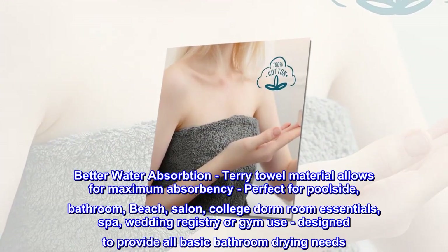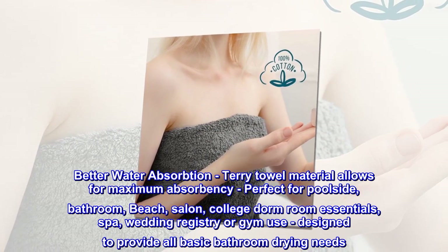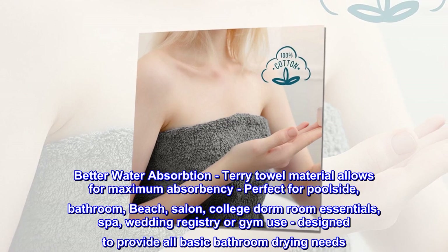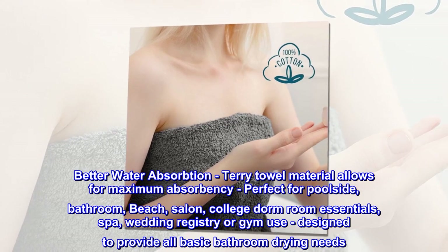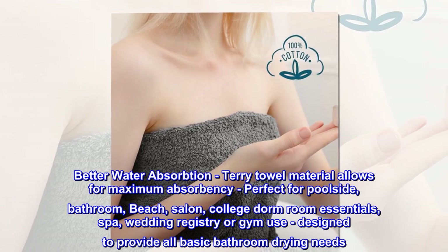Better Water Absorption: Terry Towel material allows for maximum absorbency, perfect for poolside, bathroom, beach, salon, college dorm room essentials, spa, wedding registry, or gym use, designed to provide all basic bathroom drying needs.